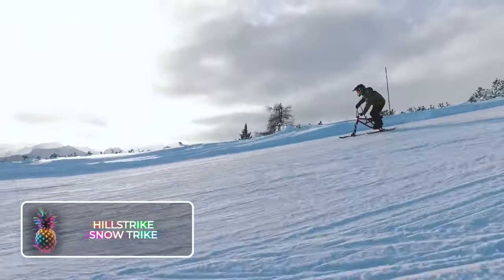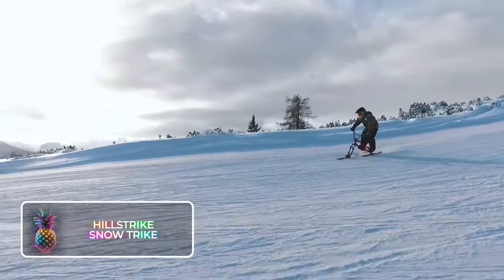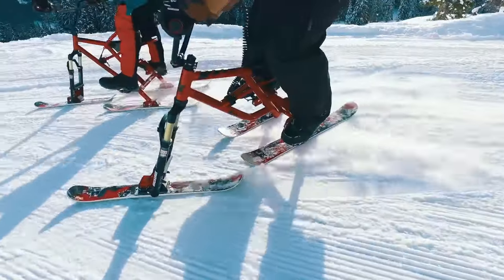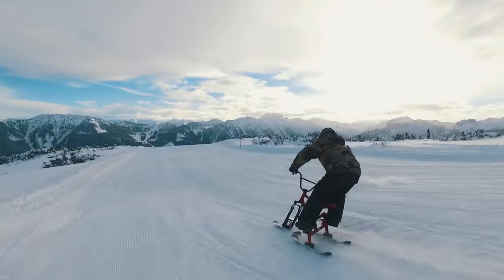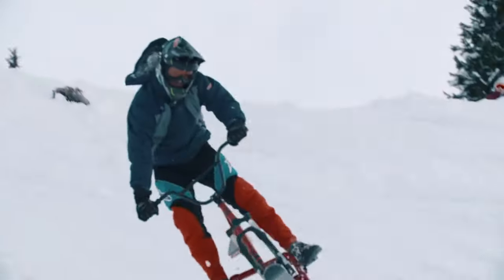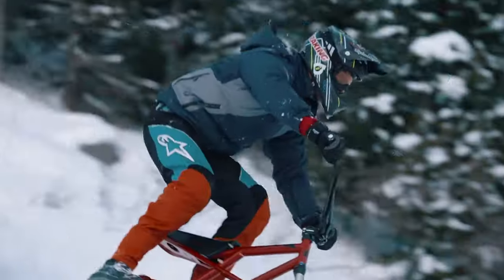Hillstrike Snowtrike: Say hello to the Hillstrike Snowtrike, a three-wheeler adapted for the snowy slopes. With its robust aluminum body, it presents an excellent option for those who find traditional skiing a bit tricky. This trike isn't just cool, it's secure too, complete with safety elements like a tether and brakes.